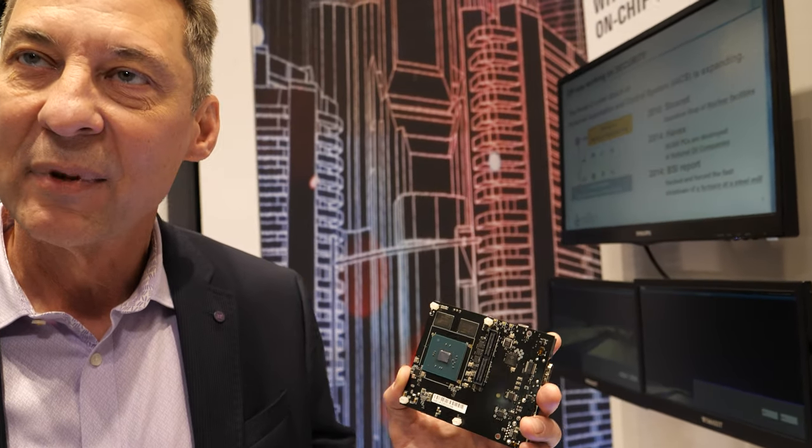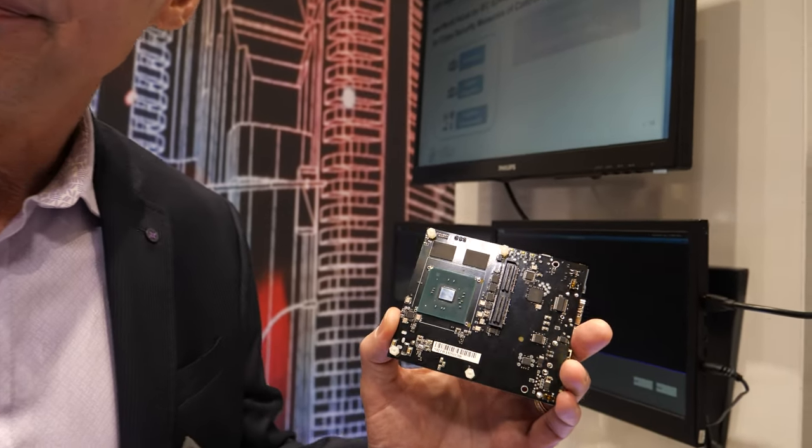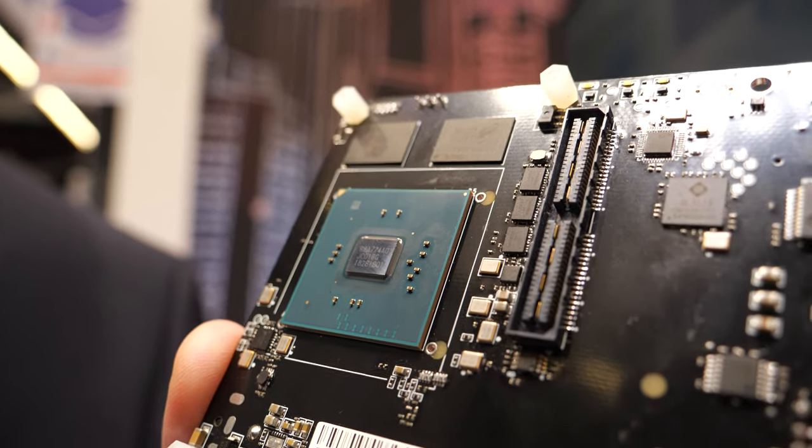1.5 gigahertz. The memory is protected on these devices with error correction code capability, both internal memory and external memory. In hardware there's actually ECC hardware that will detect and fix errors. These are 16 nanometer devices, and the smaller the geometry, the more susceptible it is to alpha particle penetration or corruption of data or code. So having ECC will detect and correct those for mission critical applications. 16 FinFET — the whole chip.